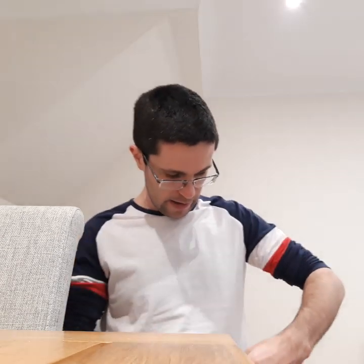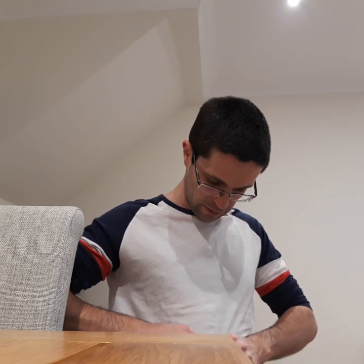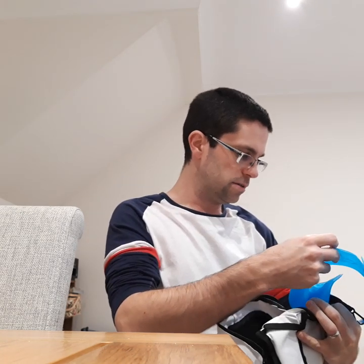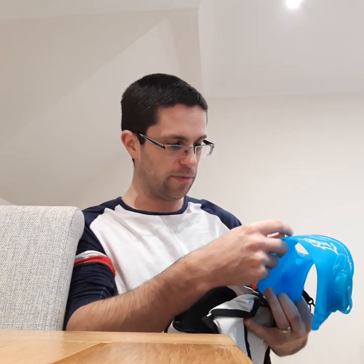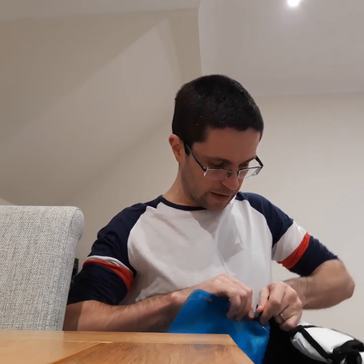At 13 quid you cannot go wrong with this. From what I've read in the reviews, the bladder is extremely easy to wash. The instructions say: to keep the pouch clean, inhibit contamination and prevent bacterial growth, clean with mild detergent, rinse thoroughly, and ensure the pouch is dry inside and out before storing. Avoid storing where it's subject to extreme heat or cold, harsh chemicals, sharp objects, or UV light.